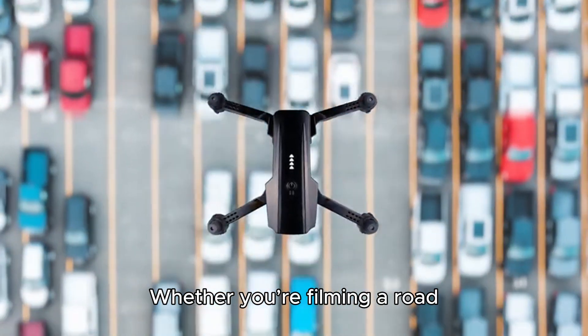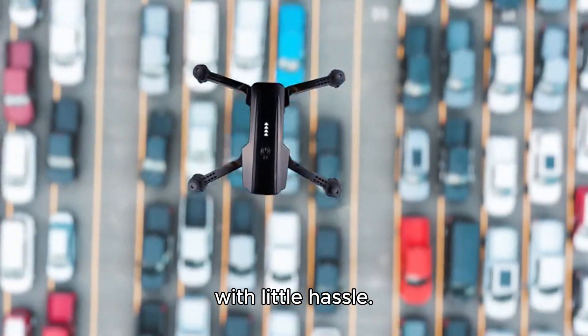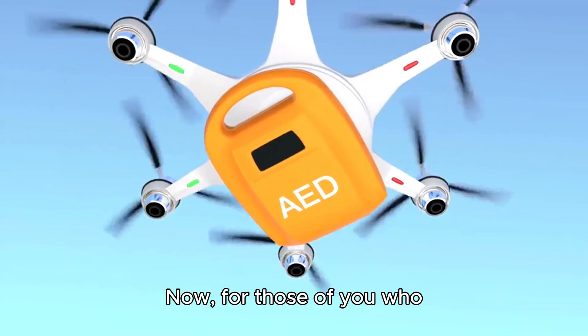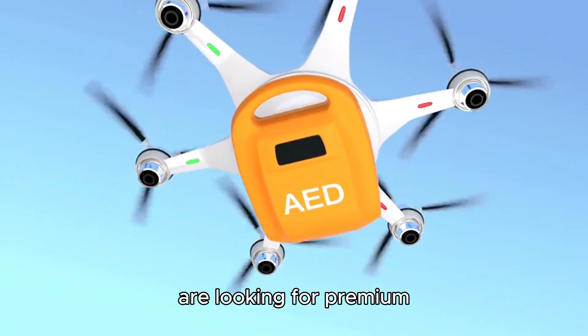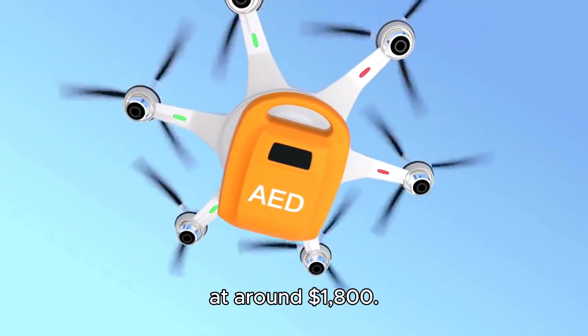Whether you're filming a road trip, a landscape, or even an action-packed moment, this drone will elevate your content with little hassle. Now, for those of you who are looking for premium quality, we've got the Autel Robotics Evo 2 Pro at around $1,800.